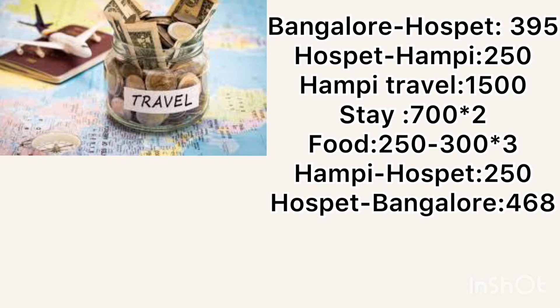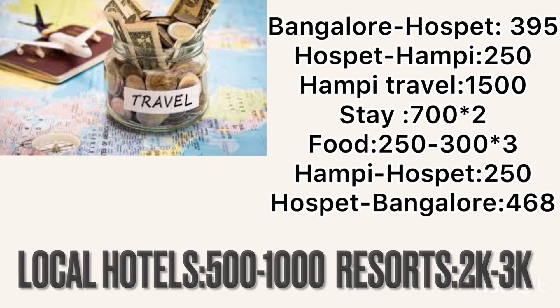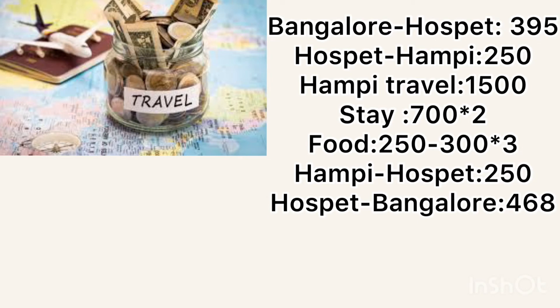For staying in Hampi, you can opt for a resort or local hotels. Local hotels cost around 500 to 1000 rupees per day, while resorts cost more. Since I was focused on exploring, I spent very little time in the room — just to freshen up and sleep — so I opted for a local hotel. If you are going for a relaxing indoor experience, you can opt for a resort.